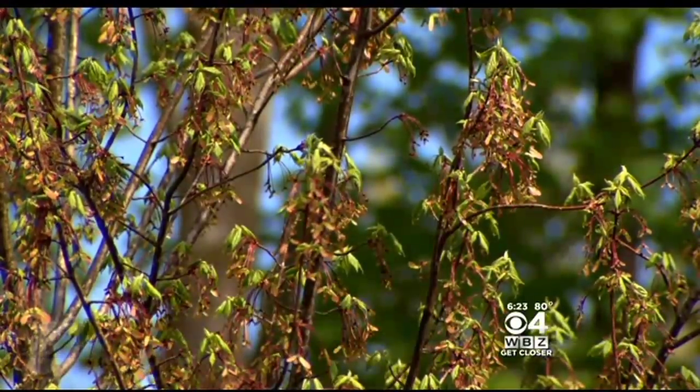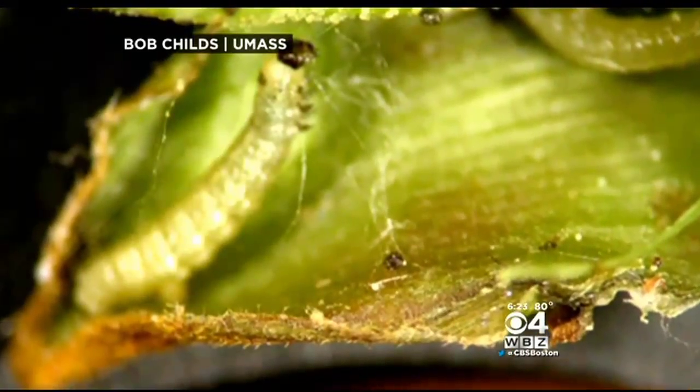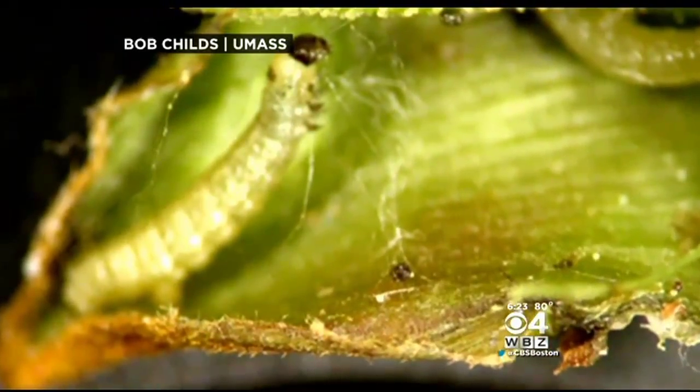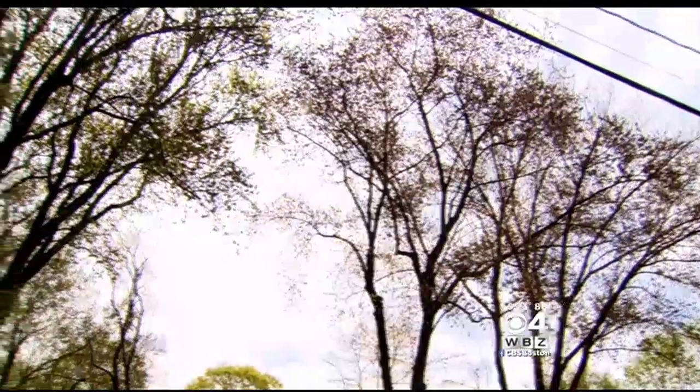Their favorite species are maples, oak trees, cherry trees, and crabapple trees. The moths emerge from the ground in November and are active in winter. That's when the adults lay eggs. The caterpillars hatch and start snacking on buds and leaves in the spring.